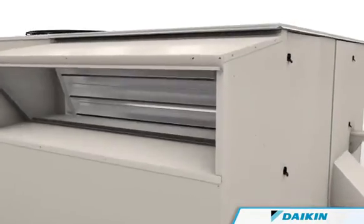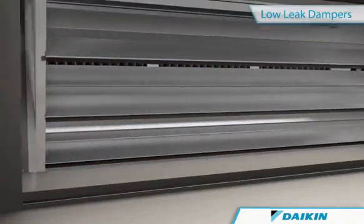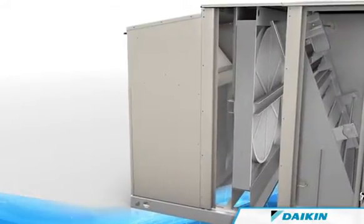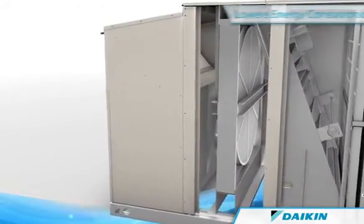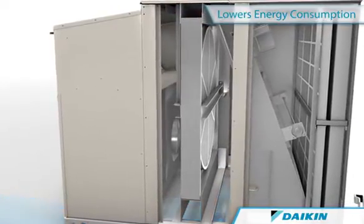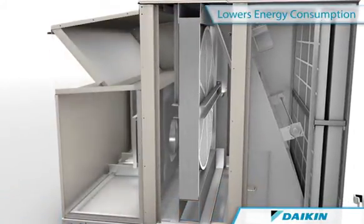For additional savings, efficient outdoor air dampers designed with superior low-leak airfoil blades provide extra resistance to costly air leakage. An optional energy recovery wheel helps minimize energy consumption when compared to conventional rooftop systems, especially those requiring large amounts of ventilation air.